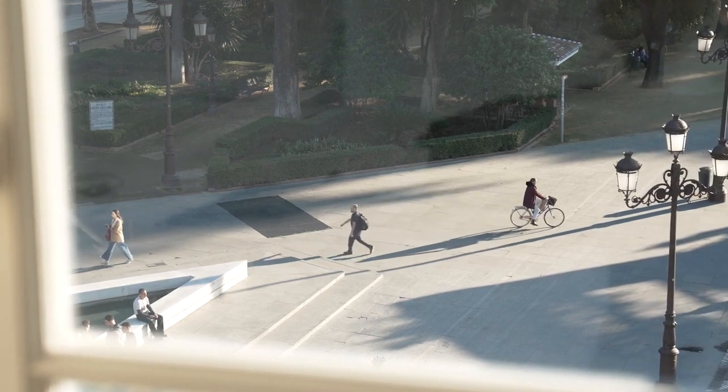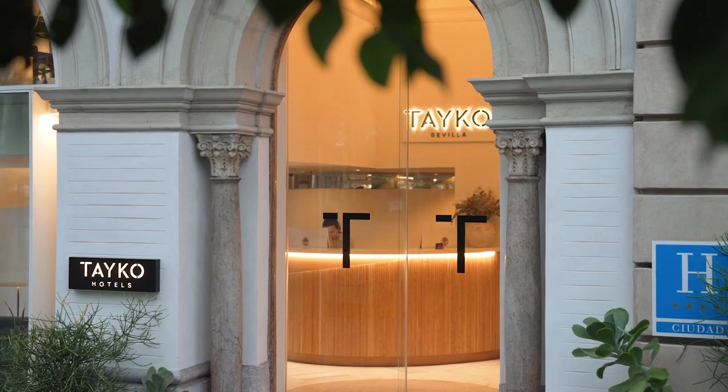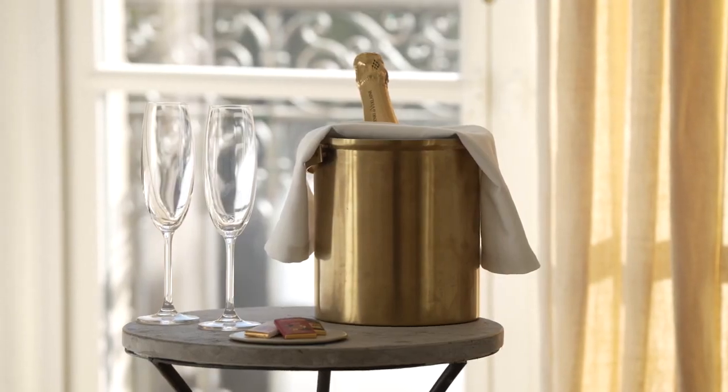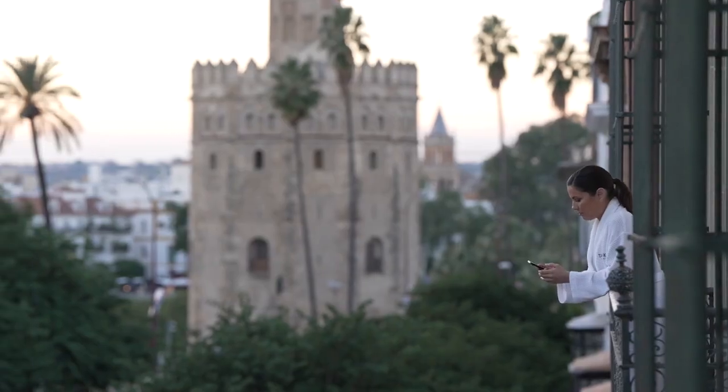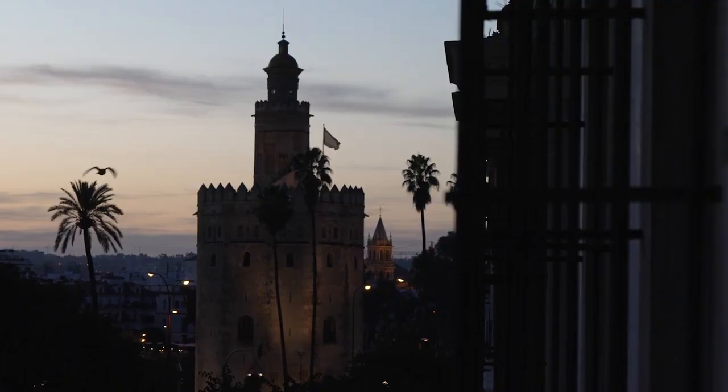When our guests arrive at Taiko, our reception team welcomes them and handles the onboarding in a very personal but smooth way. We want all of them to have a nice and relaxed stay, so as well as a physical key, the moment they check in they receive a link on their smartphone which gives them access to a whole digital experience — without the hassle of downloading an app. With that, they can access their room quickly and easily book hotel services and facilities.